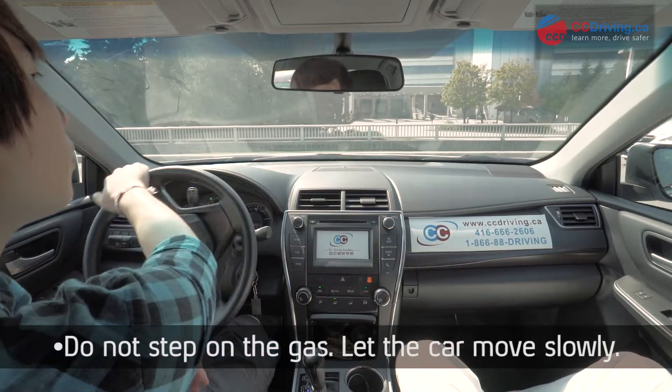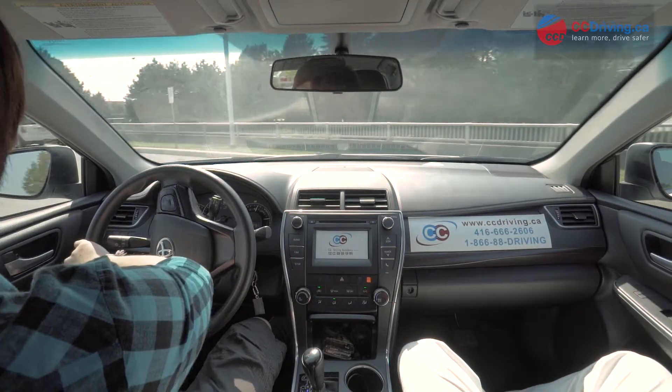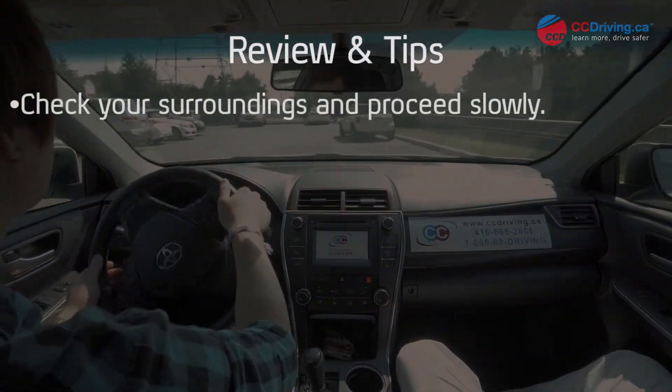When you're exiting the parking lot, never accelerate during a turn. It puts you at risk of crashing into another vehicle or pedestrian. It's better to be safe than sorry.